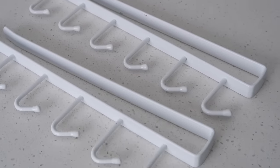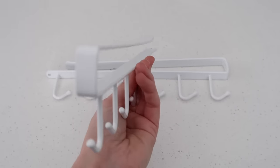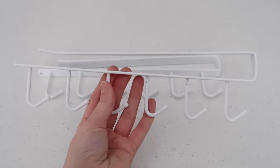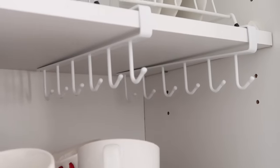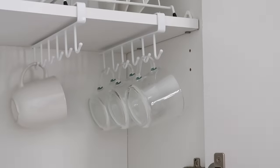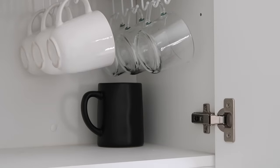I picked these up off of Amazon and they come in a pack of two. I love them so much that I'm going to pick up more and line my entire cupboard in these. They're renter friendly, they're easy to put on, they slide right onto the shelf above, and that way you can hang your mugs and take advantage of the space in your cupboards. I love that it adds so much more storage space, but it also makes it look really decorative, organized, and pretty.